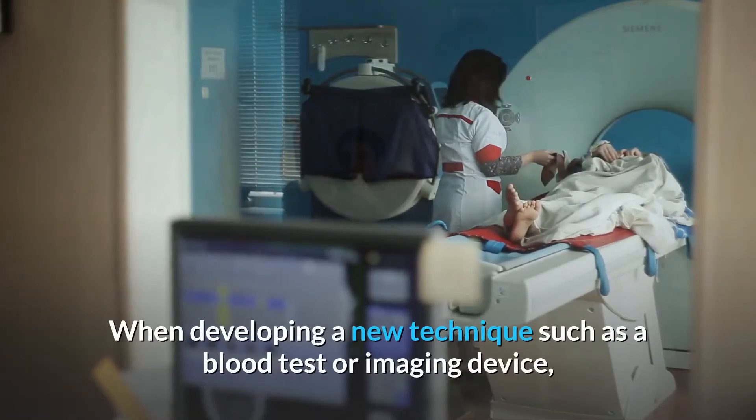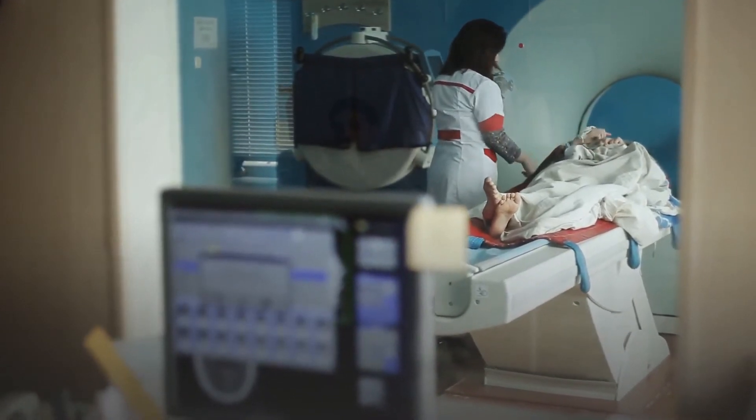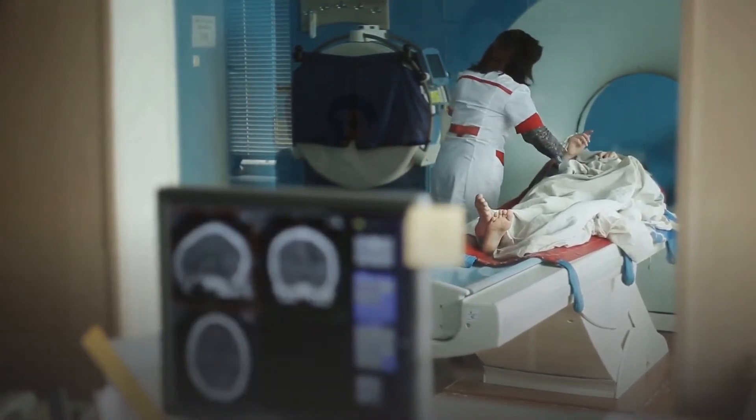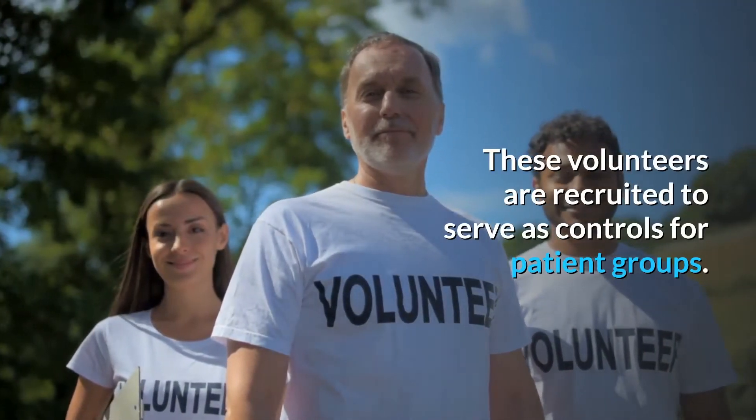When developing a new technique such as a blood test or imaging device, we need clinical research volunteers to help us define the limits of normal. These volunteers are recruited to serve as controls for patient groups.